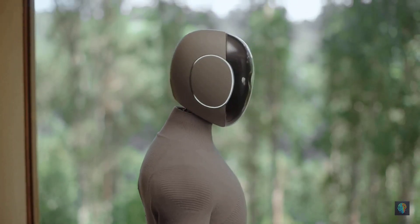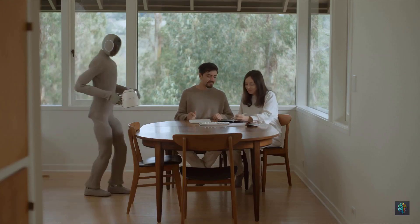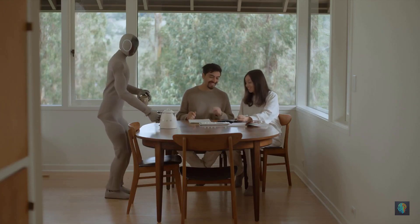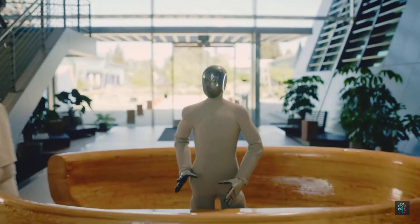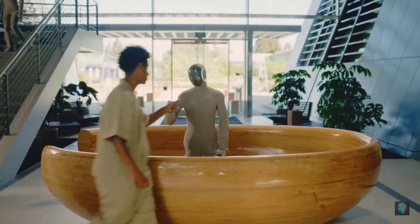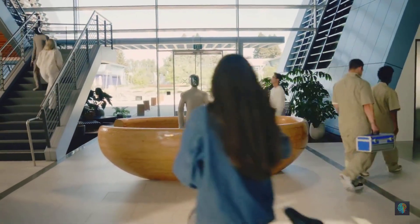Neo stands 66 inches tall, weighs 66 pounds, and comes equipped with four microphones, three speakers, and two fisheye cameras. It can lift up to 154 pounds, carry 55 pounds, and run for around four hours on a single charge.